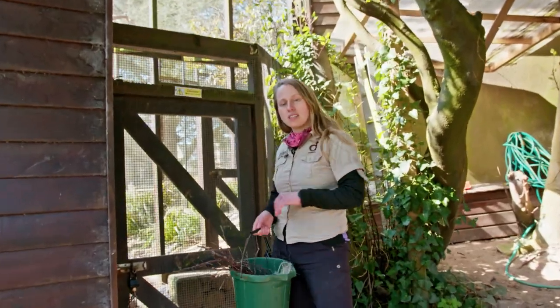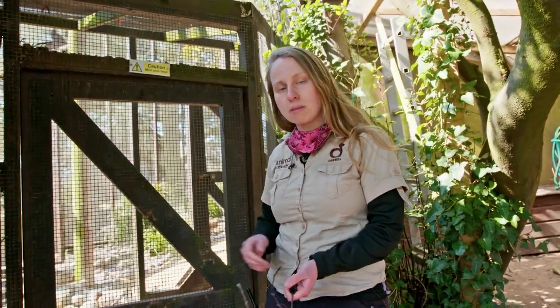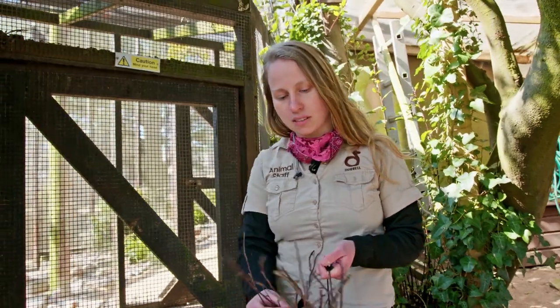I'll take you into the northern bald ibis aviary now, where I will talk a little bit about their nesting behaviors and give out some of the nesting material.